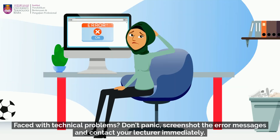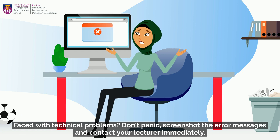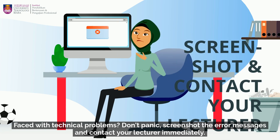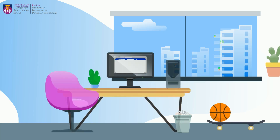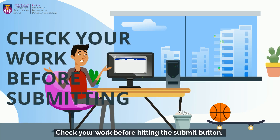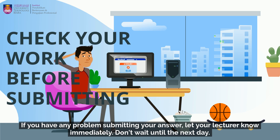Faced with technical problems? Don't panic. Screenshot the error message and contact your lecturer immediately. Check your work before hitting the submit button. If you have any problem submitting your answer, let your lecturer know immediately — don't wait until the next day.